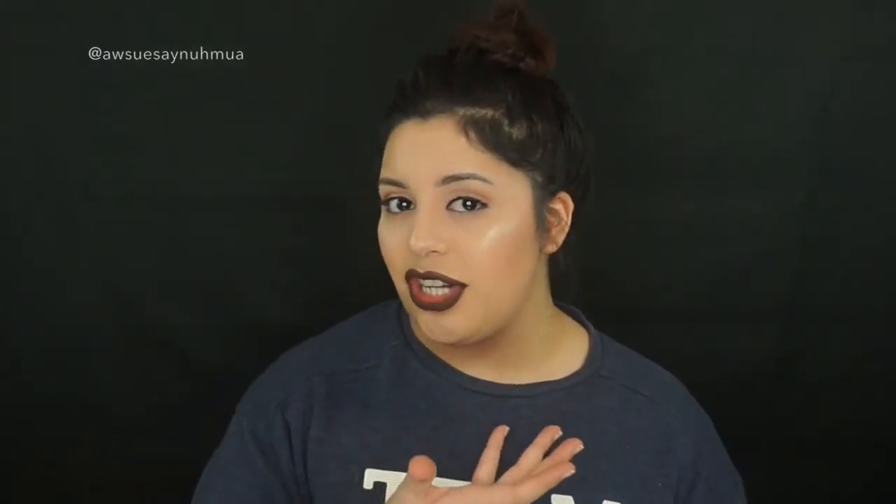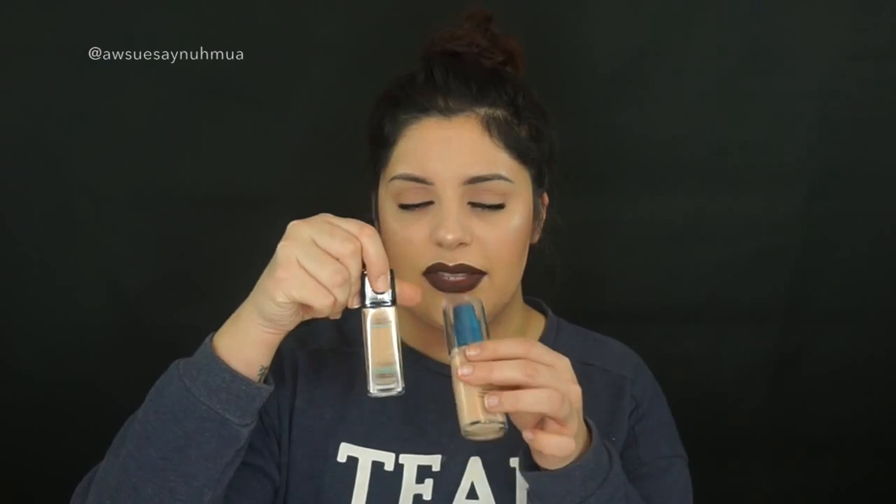I picked up two of my favorite foundations that I know I can always count on and I've really been missing. The first one is the Maybelline Fit Me Matte and Poreless — I got shade 120. The 110 looks way too light but the 120 almost looks a little too dark, so we'll see. The second is the CoverGirl Outlast Stay Fabulous Foundation in shade 842, which looked the closest to 120.